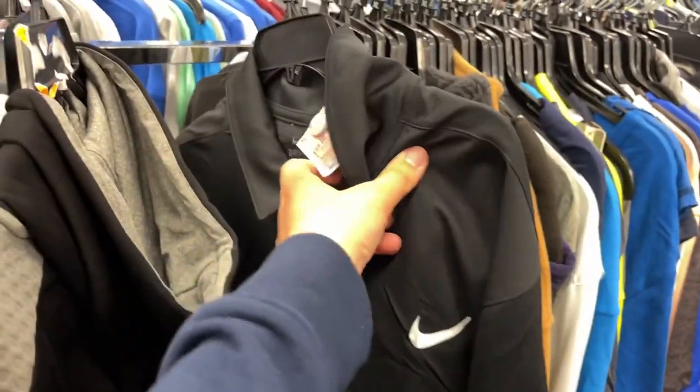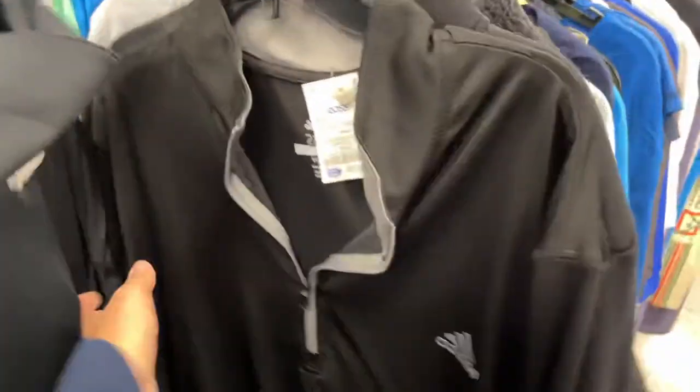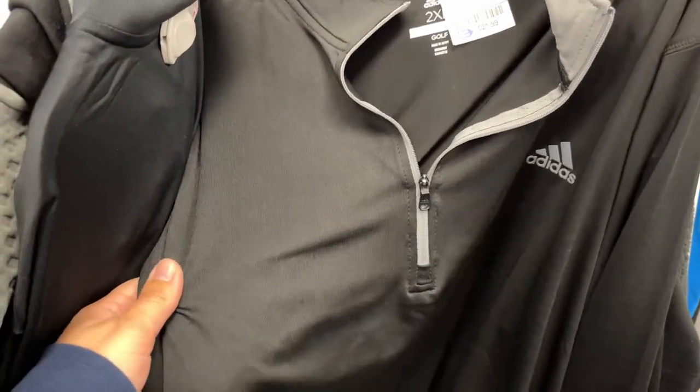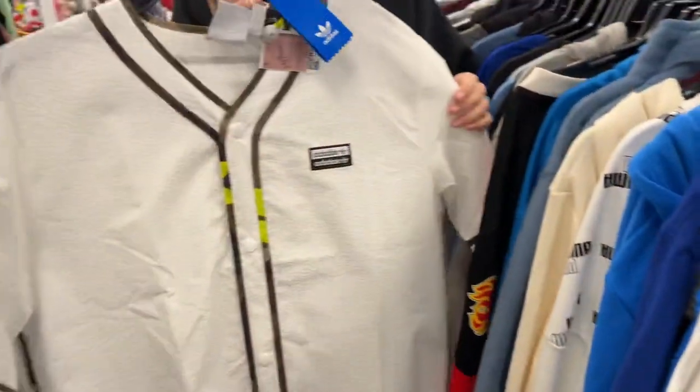Got a Cowboys hoodie, a cool Adidas zip-up, a Nike Dri-FIT golf thing hiding in the sweatshirts for $17. Oh nice, we got an Adidas quarter-zip that we actually just found at a Tampa Bay Lightning event — it was only $12 at Marshall's, $22 here.